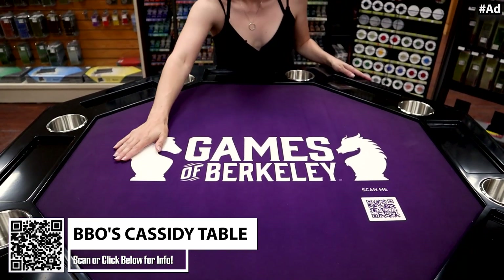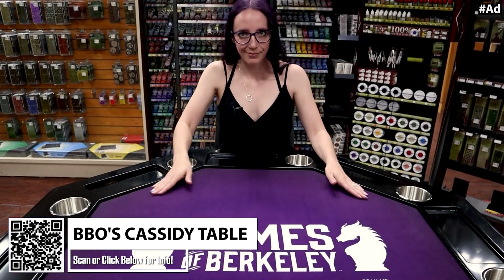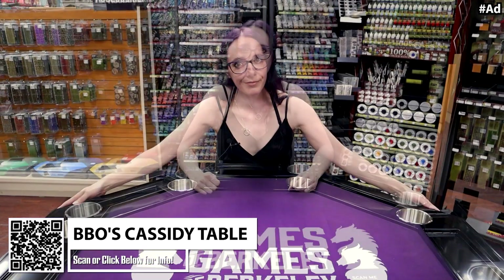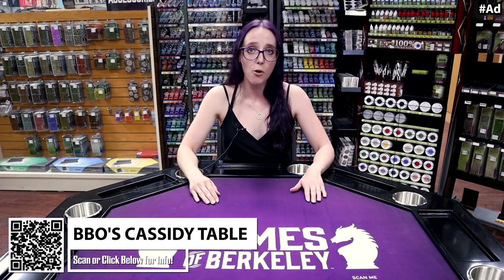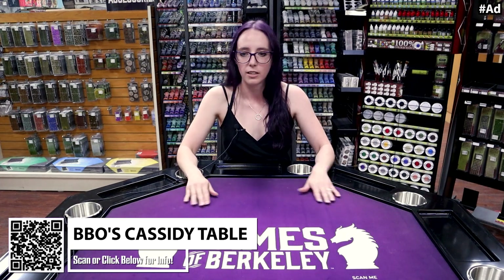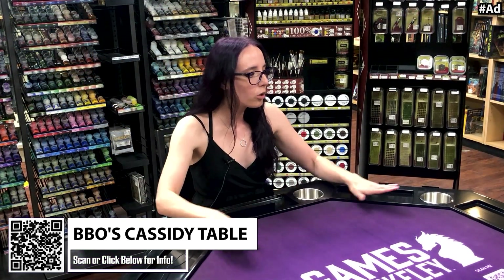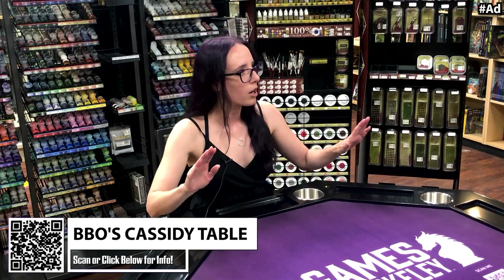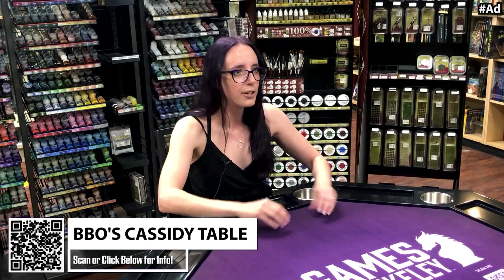The main thing I absolutely love about this table is the surface. You can get it in a velveteen or a speed cloth, which is the same material you see on poker tables in places like Vegas or other casinos. If you've ever played games on those, you know that picking up cards and tokens is really, really nice — it comes off the table super clean.